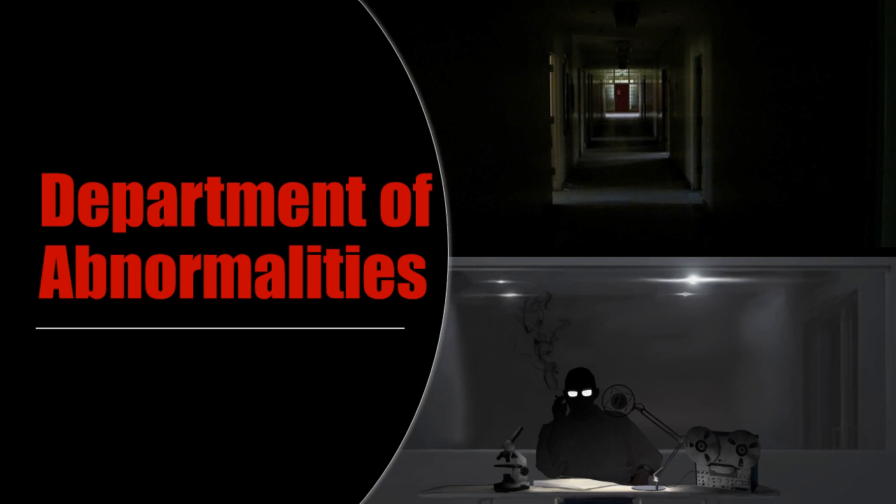Thank you for tuning in, we hope that you enjoyed this broadcast. If you did please subscribe, like and share it around. If you have any particular case files you'd like us to cover in future broadcasts, leave a comment below and we'll get around to it shortly. Tune in again tomorrow for more Revelations.